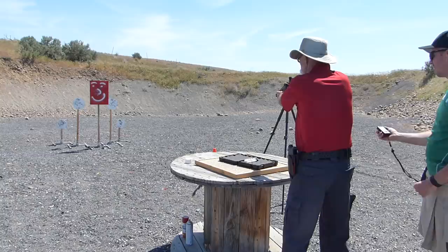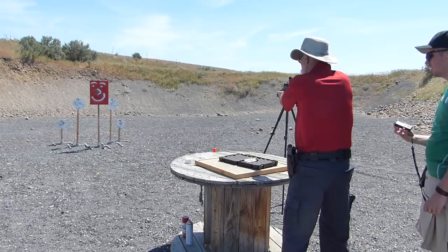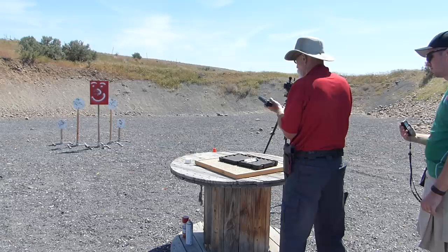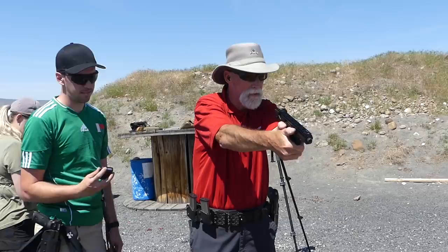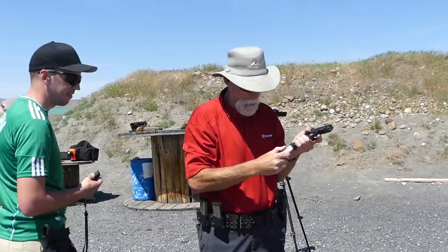Shooter ready. Standby. 2.05. More like it. Shooter ready. Standby. 1.81. Shooter ready. Standby. 1.70. I'm going to keep checking — I've got seven in there. I'm not shooting seven this time. Last string. Shooter ready. Standby. 2.97. You had eight. I had seven in the mag, one in the chamber. Clear.